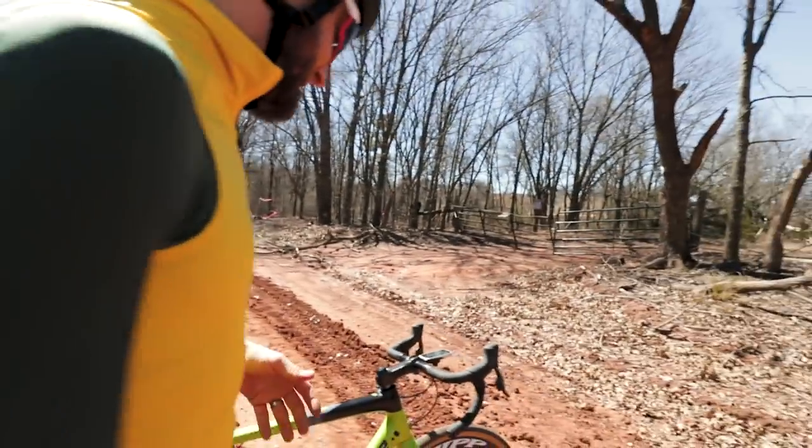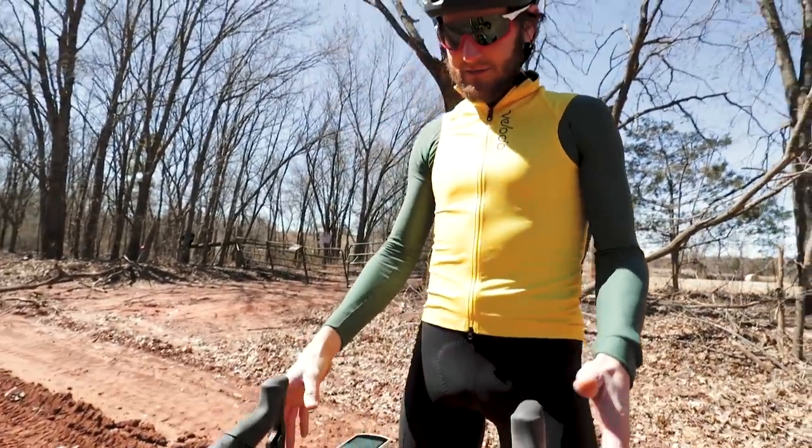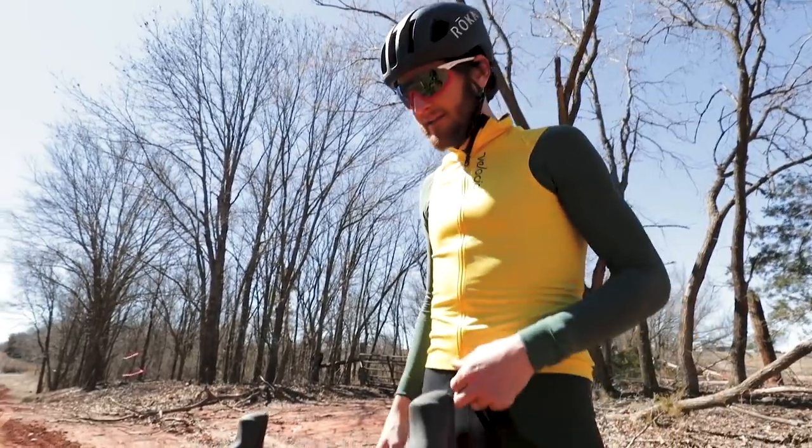Then we go up front to the cockpit — the new SRAM shifters are so freaking comfortable. I've always been a huge fan. It's like playing a video game when you go click-click-click, front chain ring change — that thing's a blast.